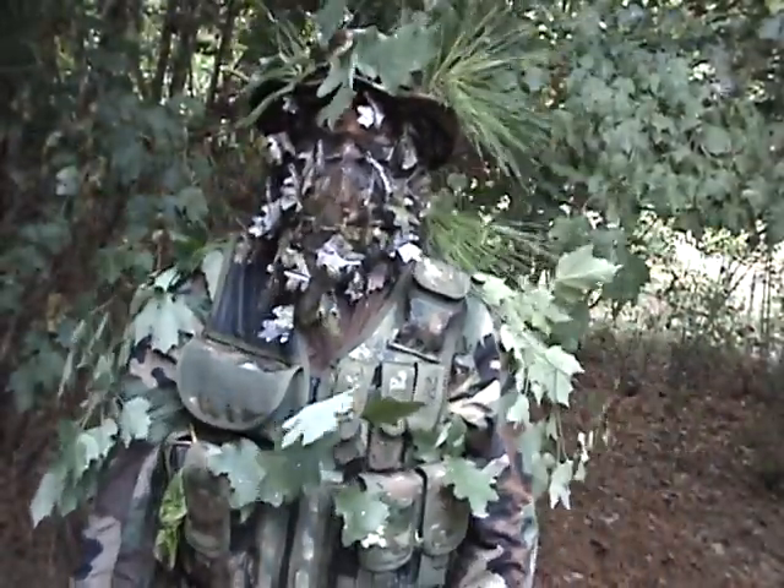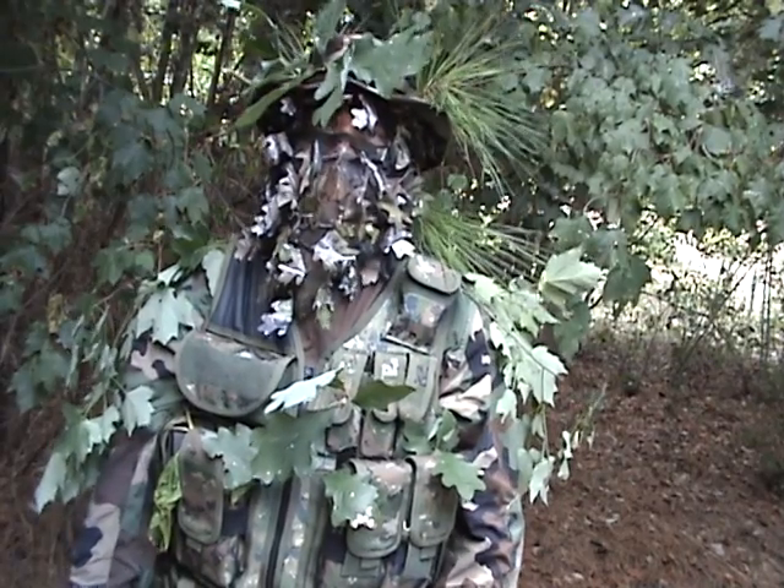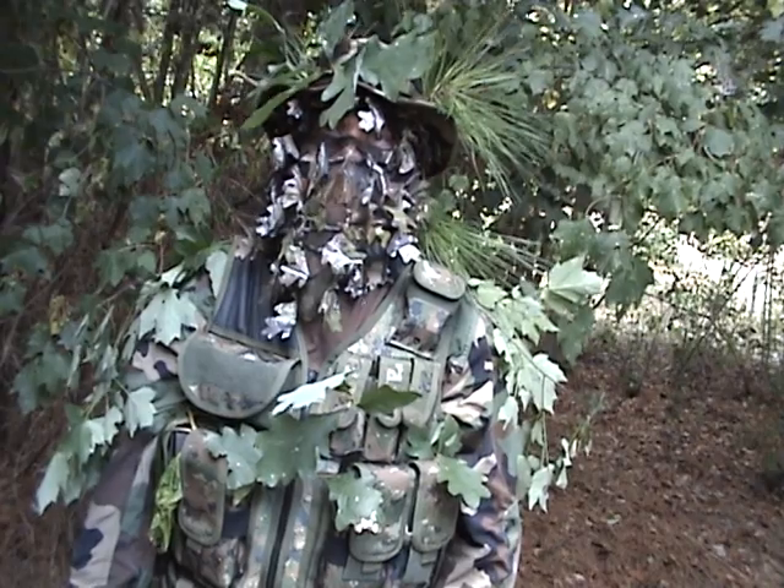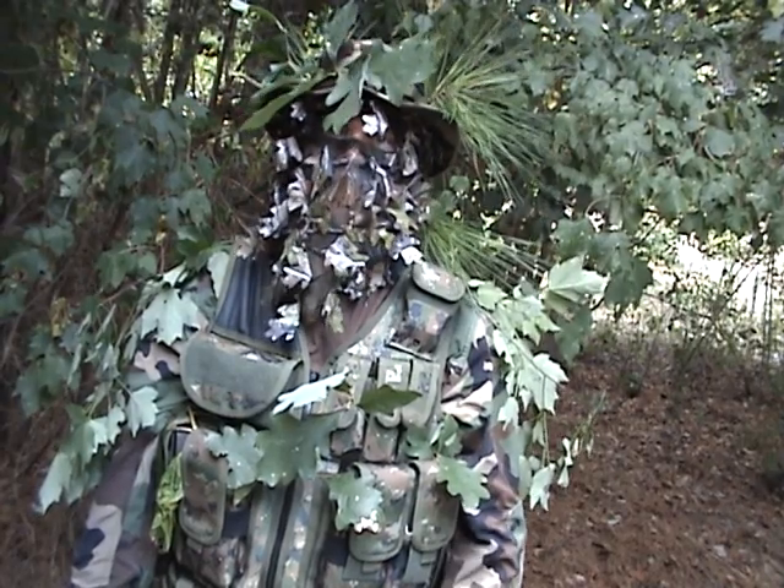Hello YouTube viewers, MacDaddy191181. Doing the personal camouflage — this will probably be part eight of my video series.